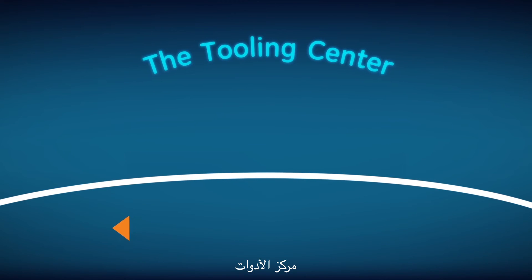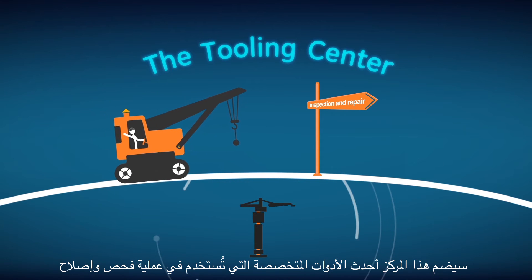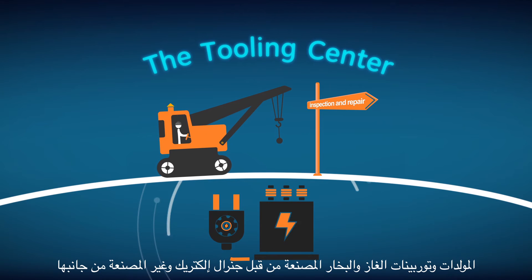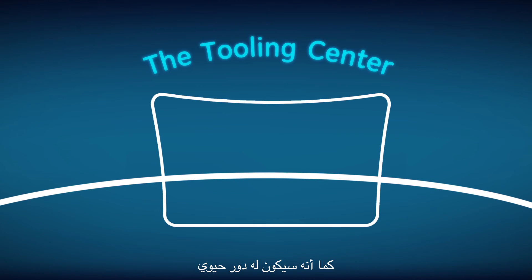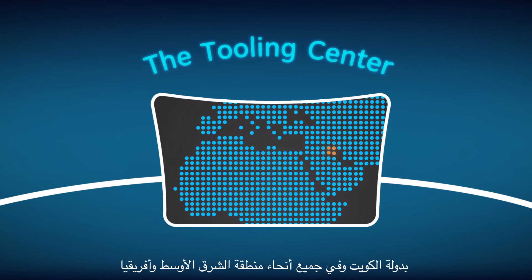The Tooling Center will feature the latest specialized tooling kits to assist with the inspection and repair of GE and non-GE generators, gas, and steam turbines. It will play a vital role in supporting local power plants, operations, and maintenance activities in Kuwait and across the Middle East and Africa.